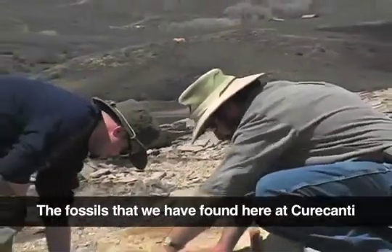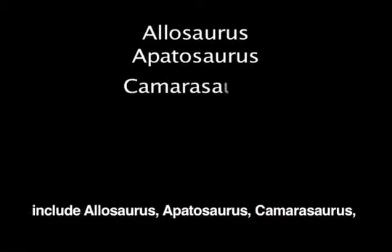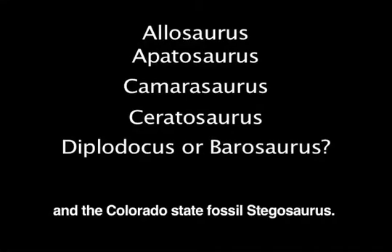The fossils that we have found here at Curecanti include Allosaurus, Apatosaurus, Camarasaurus, Ceratosaurus, Diplodocus or Barosaurus — we're not sure which the fossil specimen was — and the Colorado State Fossil, Stegosaurus.